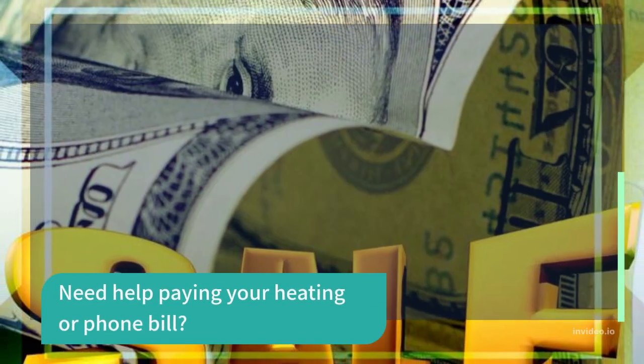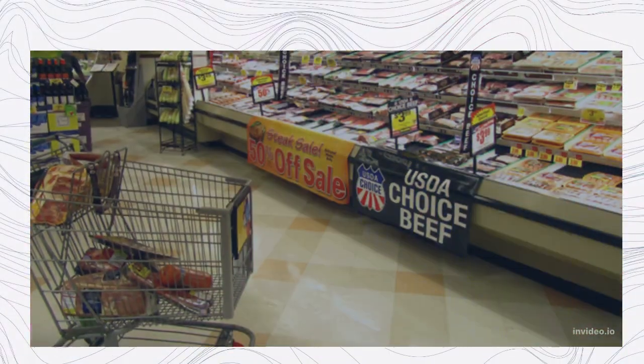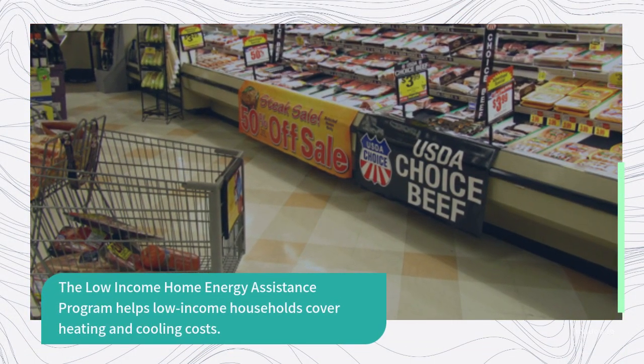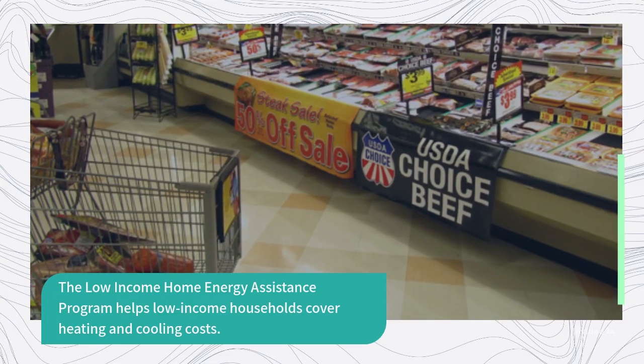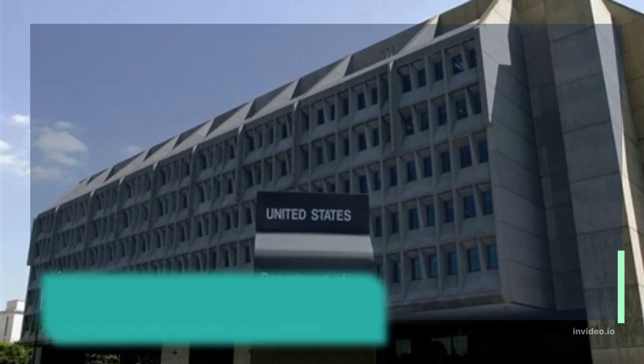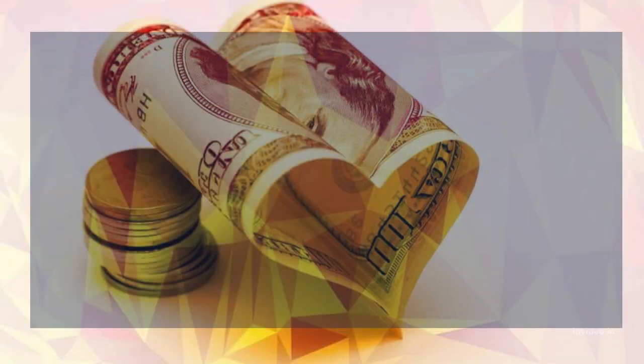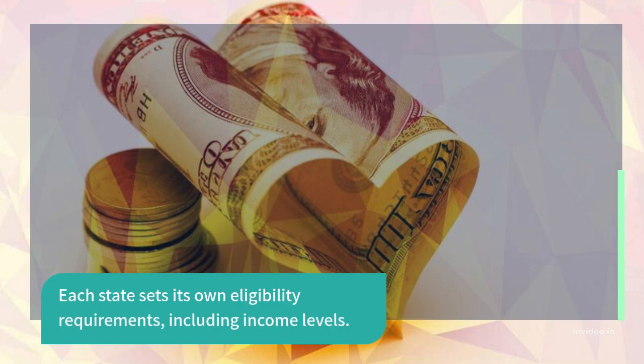Need help paying your heating or phone bill? The Low-Income Home Energy Assistance Program helps low-income households cover heating and cooling costs. Grants are issued via states, which receive funding from the Department of Health and Human Services. Each state sets its own eligibility requirements, including income levels.